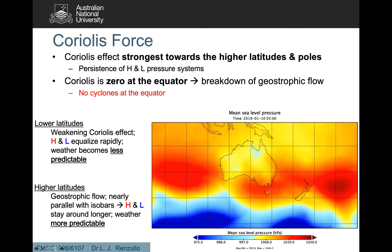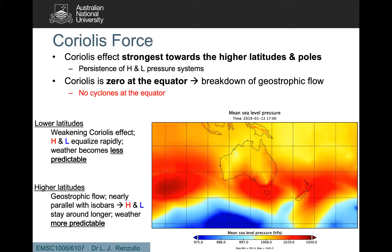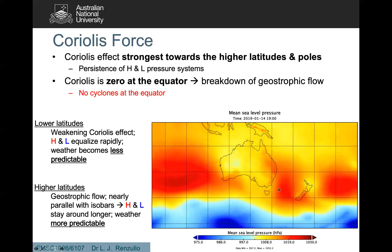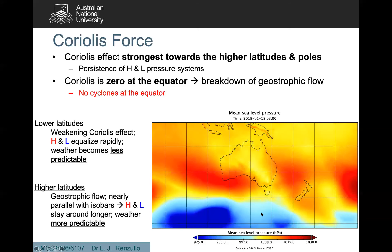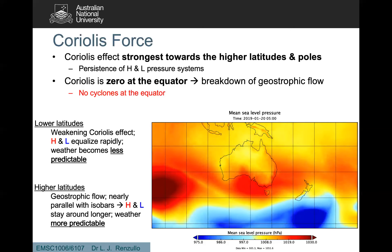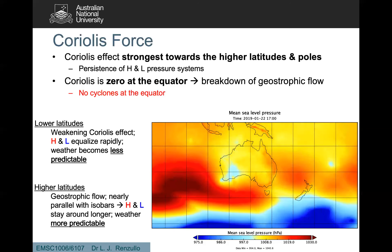This is an animation of some weather prediction model reanalysis of the mean sea level pressure — the surface level pressure. We can see in the southern parts, the high in red and the low in blue, showing that these are broad-scale, fast-moving patterns of high and low pressure. They linger, they form, and sometimes even park themselves off the southeast coast.